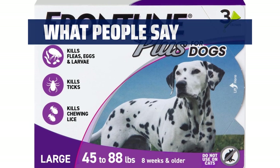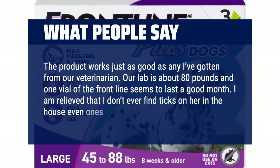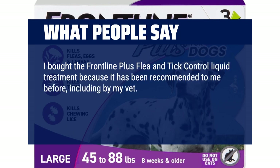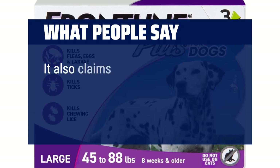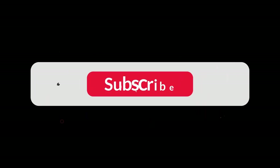What people say: The product works just as good as any I've gotten from a veterinarian. Our lab is about 80 pounds and one vial of the Frontline seems to last a good month. I am relieved that I don't ever find ticks on her in the house, even ones that are not attached. I bought the Frontline Plus Flea and Tick Control Liquid Treatment because it has been recommended to me before, including by my vet. The product packaging claims it will kill 100% of adult fleas and 100% of all ticks within 48 hours, and is waterproof for 30 days. You can find the Amazon purchase link in the description below. Hope this video can be helpful to you. Thanks for watching.